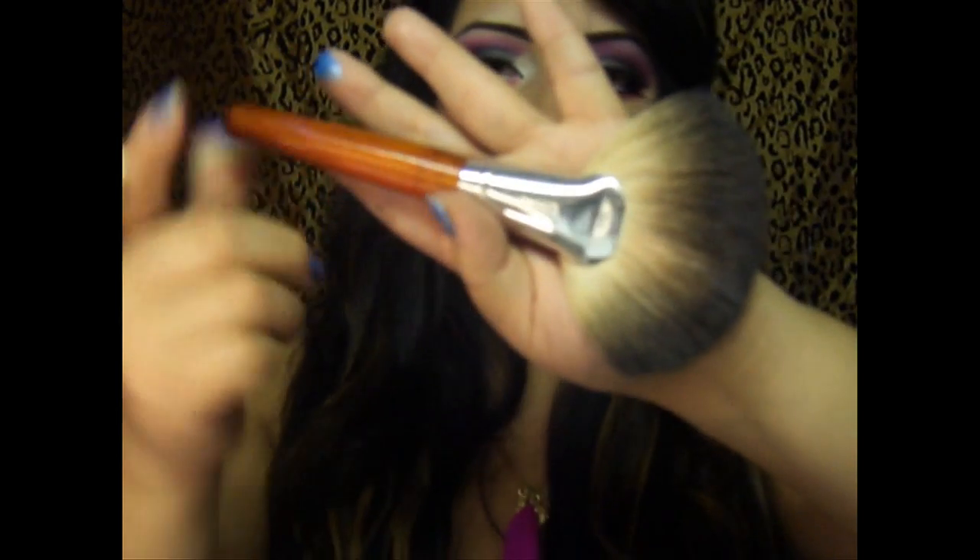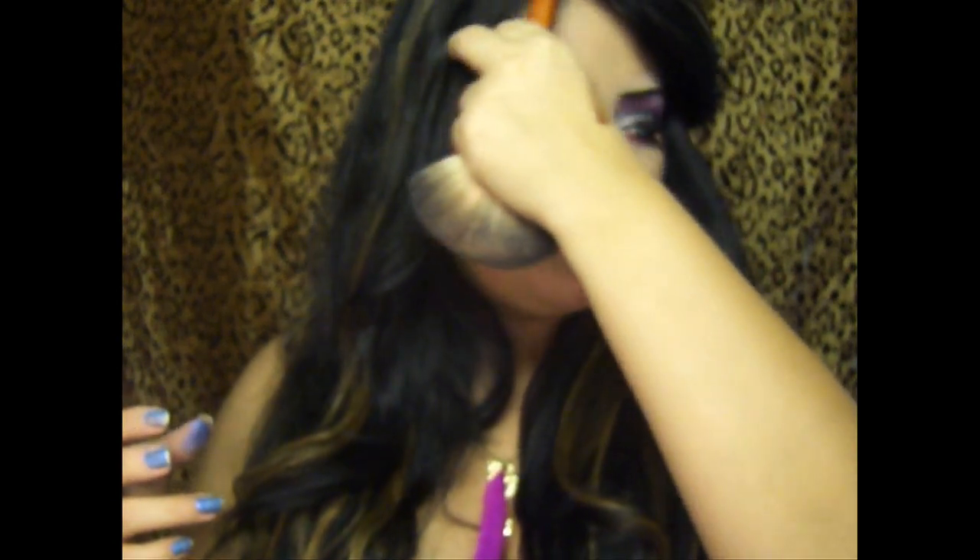They also have a fan brush — if you guys don't know what I'm talking about, this is a fan brush. They sell it on their site and it's not expensive at all. If I'm not mistaken, it's less than ten dollars. I got this one at IMAX last year for ten dollars — I bought like three of these.